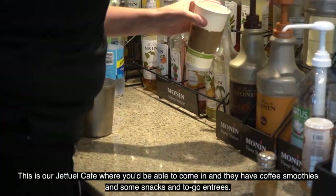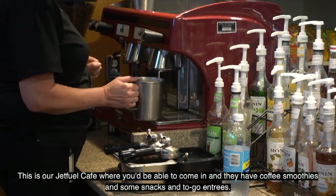This is our Jet Fuel Cafe, where you can come in for coffee, smoothies, snacks, and to-go entrees.